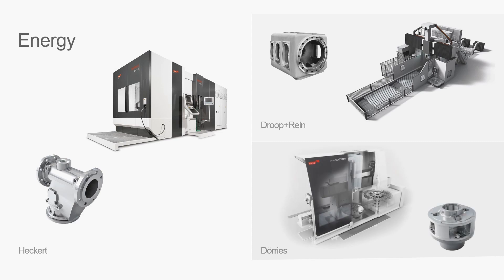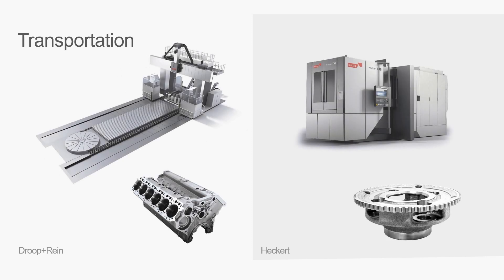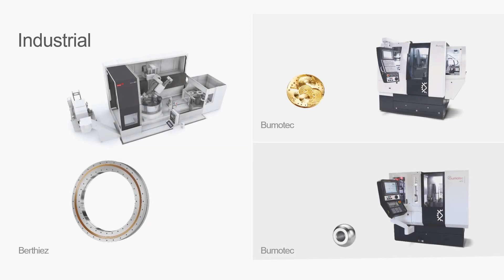Being a global player, we are playing in all kinds of industries. The amazing thing is we are building machines which make parts that will fit into your watch, and we are making machines which are so large they would not even fit in this whole building here. In fact, approximately 20 minutes from here, we are installing right now one of the largest machines ever installed in North America.